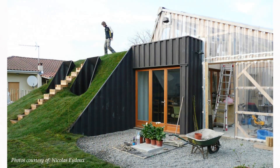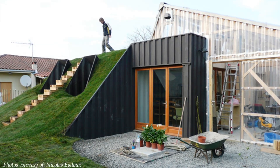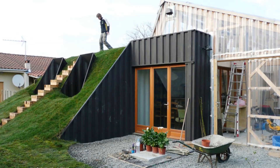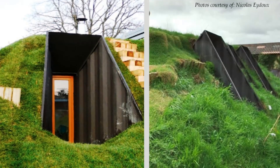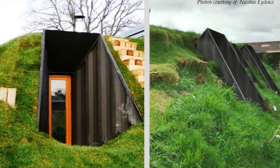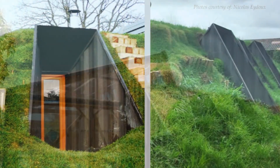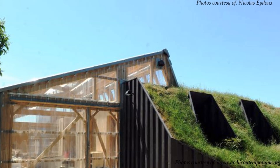This underground house is constructed from three 40-foot shipping containers, waterproofed and reinforced with steel columns to support 150 tons of earth mound. The home measures a total of 90 square meters of indoor living space plus 30 square meters of greenhouse space. The house is punctuated with openings for lighting and ventilation in the form of loopholes pierced around the earth mound.